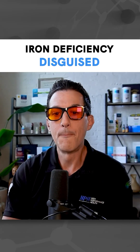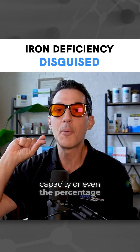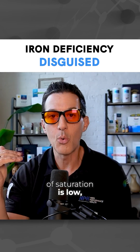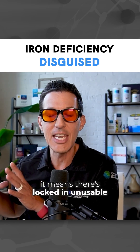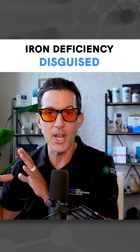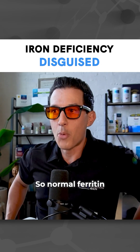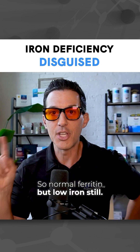If your ferritin still looks good, but your serum iron, iron binding capacity, or even the percentage of saturation is low, it means there's locked-in unusable iron. Your ferritin is showing stored iron — it's there, but it's not being utilized. Here's why this can happen: normal ferritin, but low iron still.